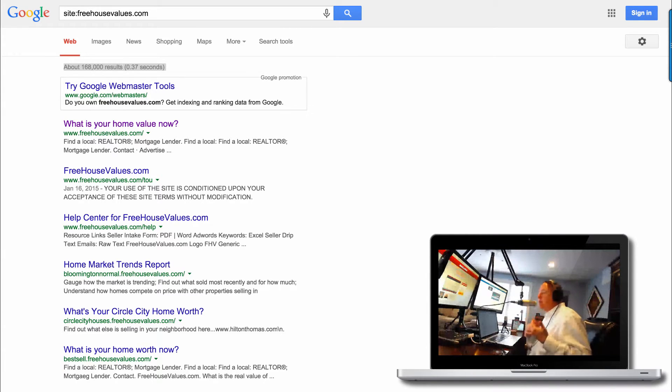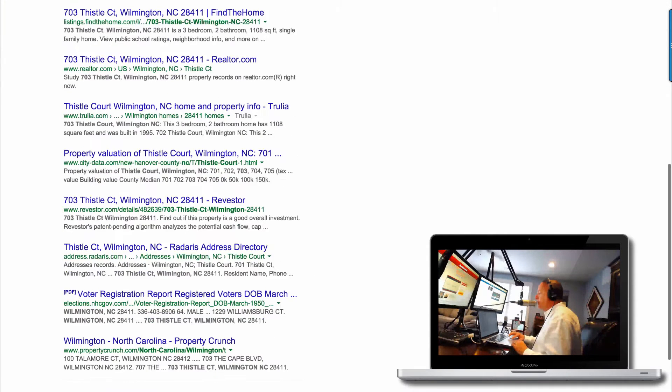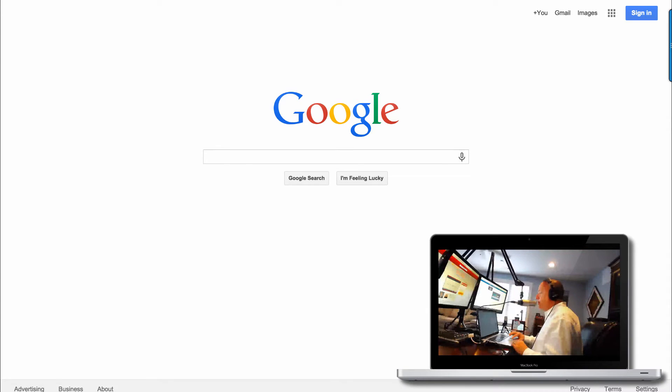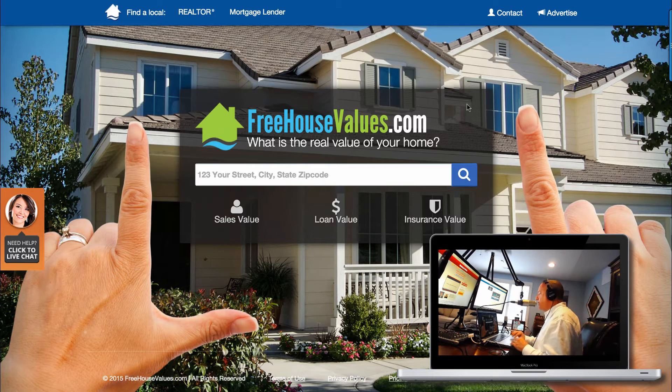Sometimes people come in and enter three different times with three different email addresses, so leads could route to three different agents. But from our experience, unfortunately probably only one out of three will actually pick up the phone and call. So I'm going to go back to the FreehouseValues.com site.